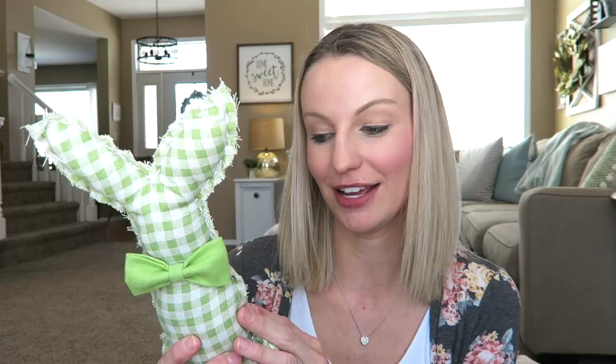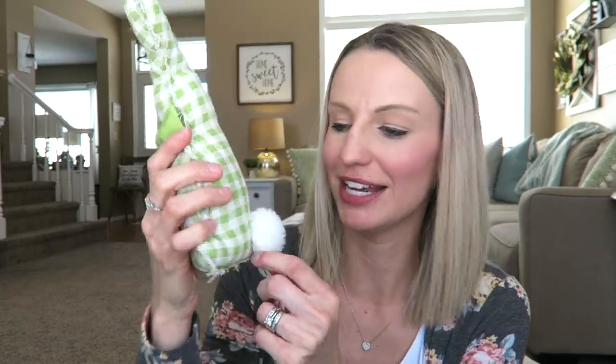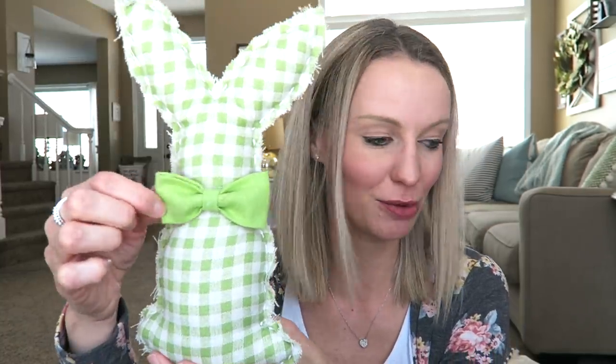They have the cutest little gingham bunnies there right now. You could easily just put these on a shelf. I showed in my previous Goodwill video what I ended up doing with this one. Look at his little tail in the back — I paid four dollars for him. So cute with that little bow. They also have pink and yellow — those are adorable.